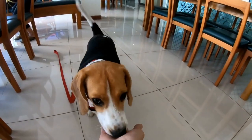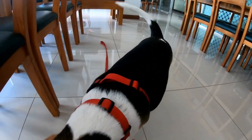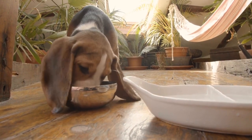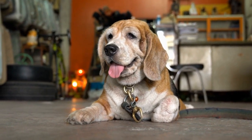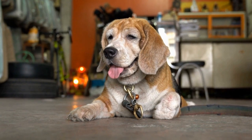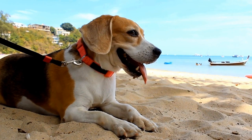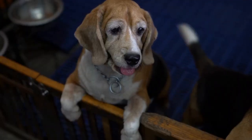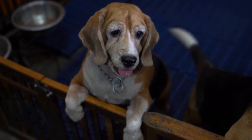This shelter should be raised off the ground to avoid direct contact with the cold surface. It should also be windproof and have adequate bedding to provide insulation and warmth. In addition to providing a warm shelter, it is also essential to dress your beagle in appropriate winter attire. Sweaters or jackets made specifically for dogs can help provide an extra layer of warmth and protection against the cold. It is crucial to choose the right size and fit for your beagle to ensure they are comfortable and can move freely.